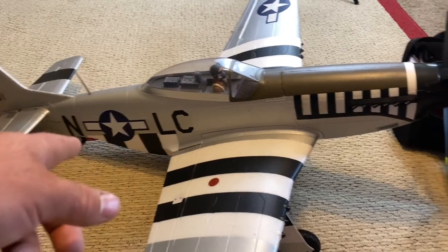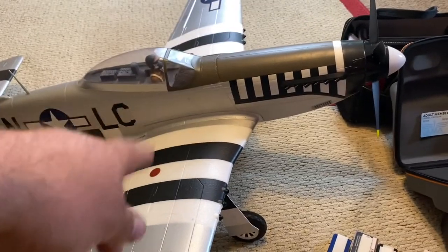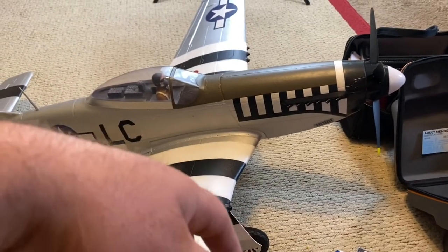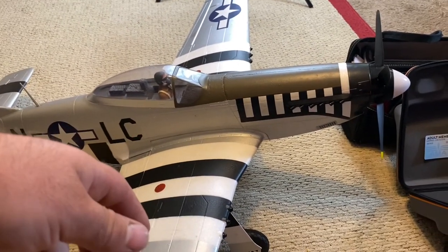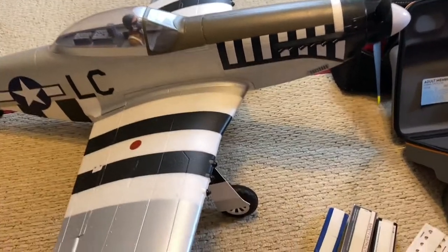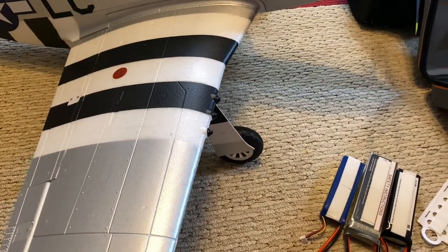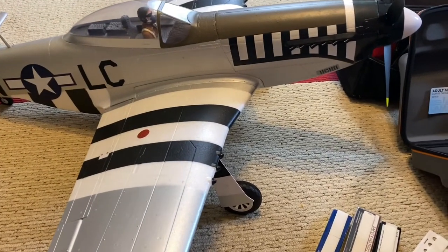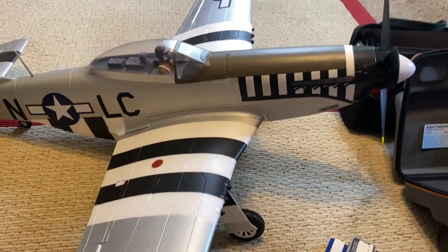I'm really happy with it. Like I said, this is the June Night version - it says it on the side. 1.2 meter Mustang P-51D. I really like this plane - it's EPO. Some folks don't like EPO, but I like EPO because it's very durable and lightweight, and parts are not that expensive.